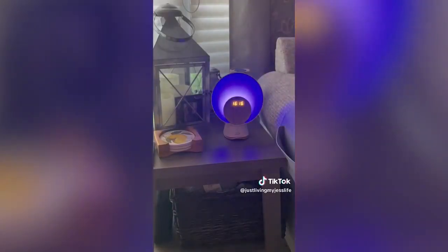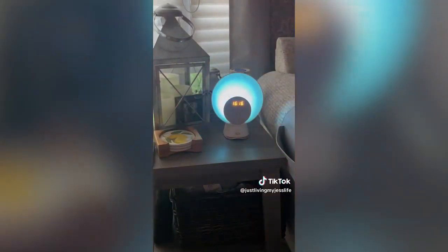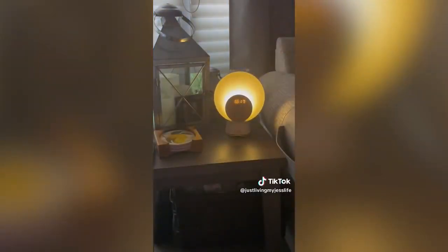You can use the wave of your hand to turn the light on and off or to snooze the alarm clock. It also features a color-changing breathing light. Wake up in a better mood with this lamp beside your bed.